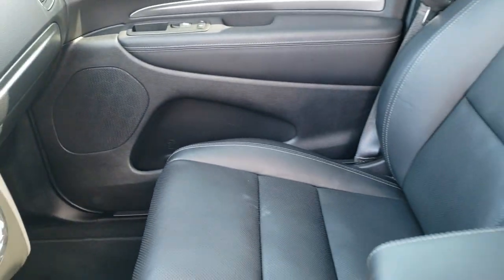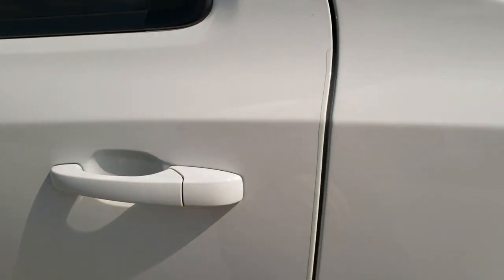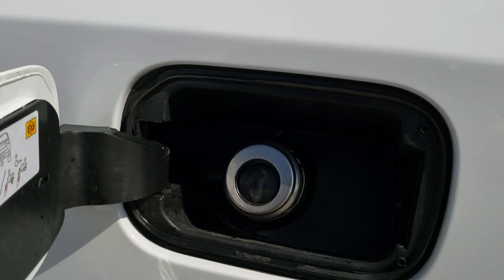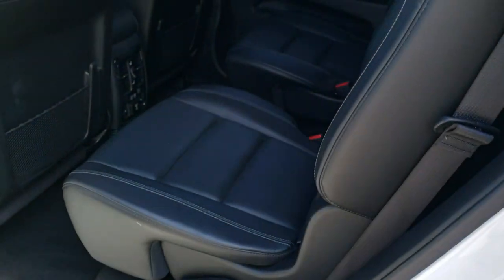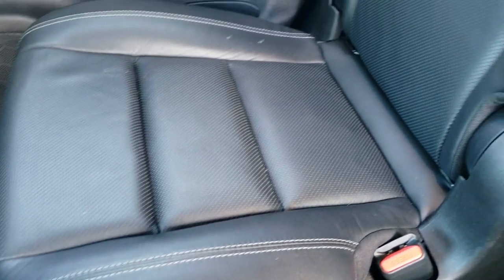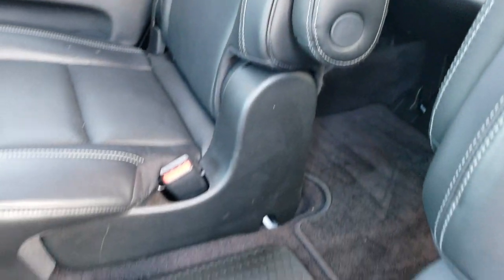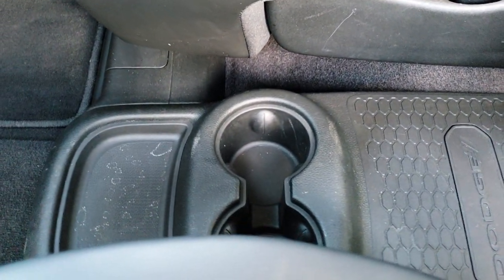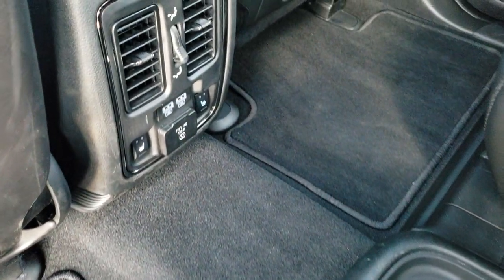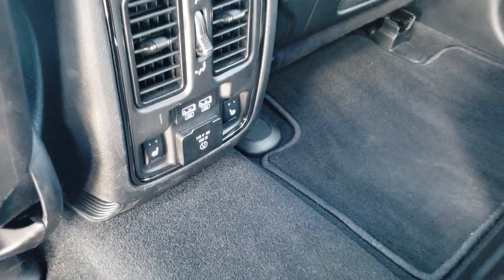It does have the capless fuel fill, which is a really nice system. You get the second-row quad seating with captain's chairs — both seats are heated. There's the latch child safety system, cup holders in the center console, factory floor mats back here, two more USBs, heated seat buttons, and a 115-volt, 150-watt plug-in.